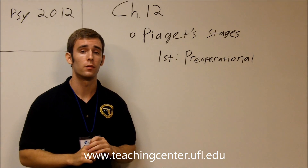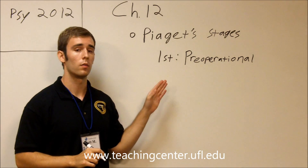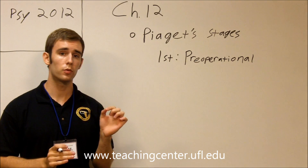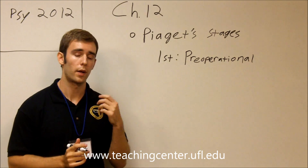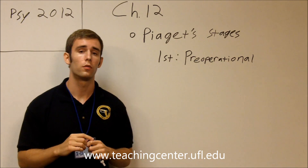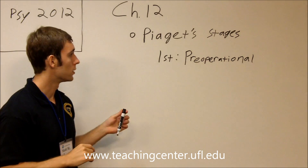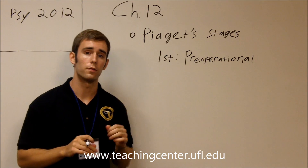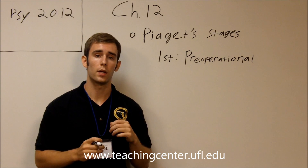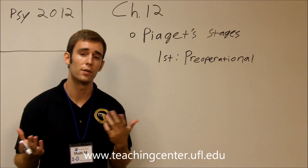Piaget's second stage of cognitive development is called the pre-operational stage. This stage occurs from about two years of age to about seven years of age, and it's divided up into two parts. From two to four years old, the child starts to use words as symbols to represent objects or people — for example, 'MOM' stands for the child's mother. Also during this part, the child can play pretend — pretend to be a doctor, a fireman, the president, or anything like that.